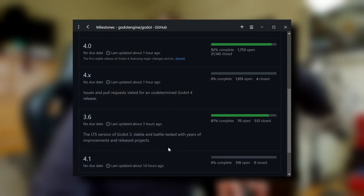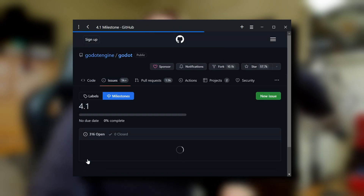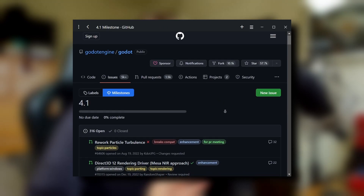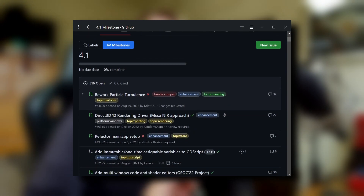Godot 4 has had some huge sweeping changes from Godot 3, but there are some desired features that haven't made their way into Godot 4 and have been pushed back into either version 4.x releases or the version 4.1 release.